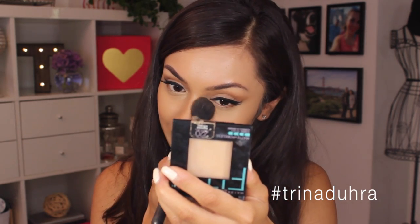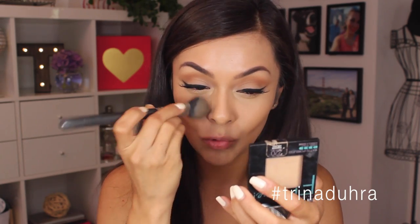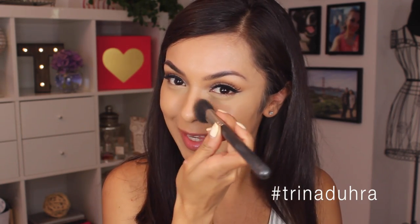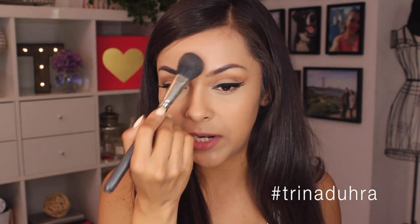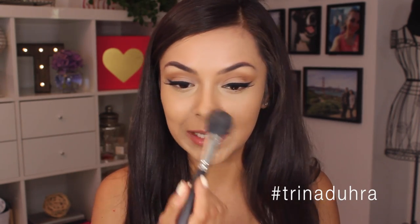To set this — lightly set this — I'm going to use the Maybelline Fit Me Matte and Poreless. This is one that I just love to use on the regular. I'm going to dab that underneath the eyes. With this foundation, you have to really set around the nose because that's where it tends to crease the most and just move a lot, so I try to pack the powder in there. You can tell now that it's starting to look pretty shiny on the face. Since this is supposed to be a glowy finish foundation, I just lightly tap the powder all over the face, but not too much to take away the glow because that's defeating the purpose. It's a controlled glow.